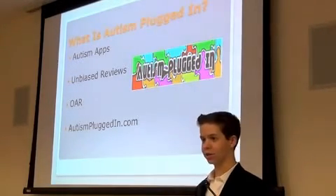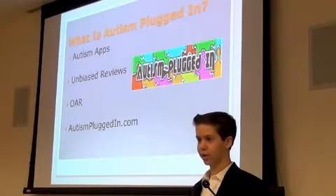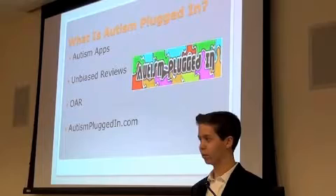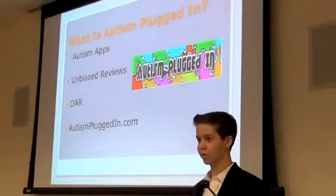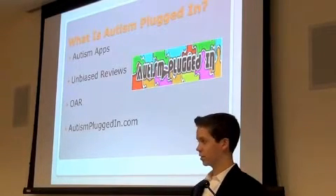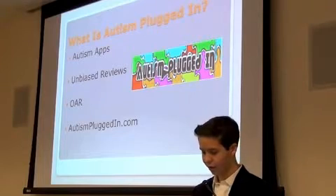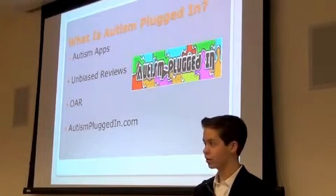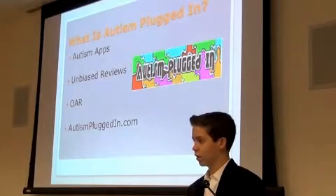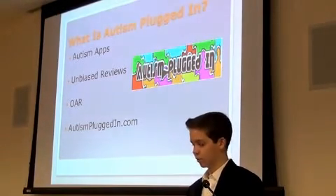Autism Plugin is the autism-related blog that I run. It helps you navigate the 700,000 apps available, because a lot of people will just search 'autism' and buy the first five. Developers contact me to review their apps. All profits from the site are donated to OAR — the Organization for Autism Research — which focuses on day-to-day improvements for children.